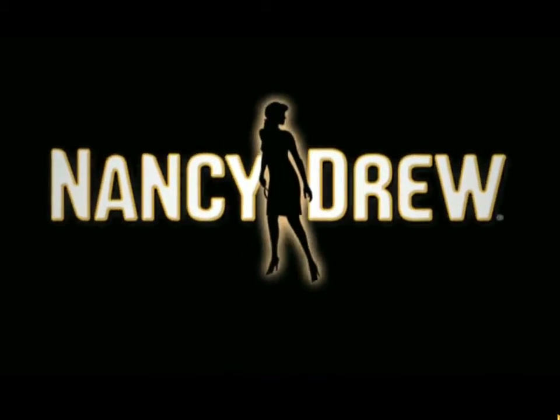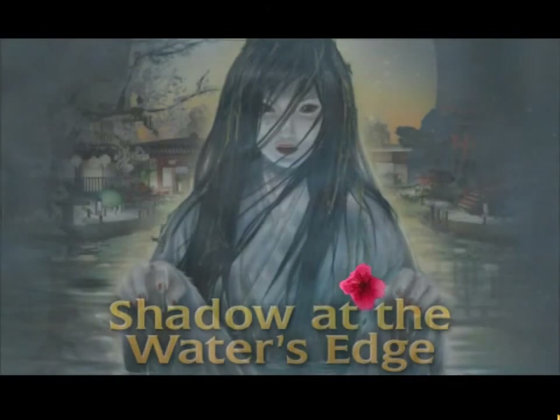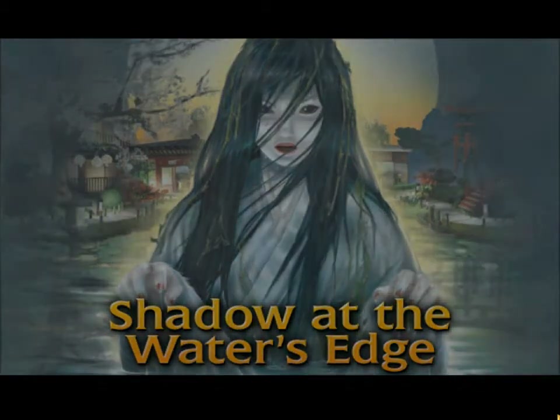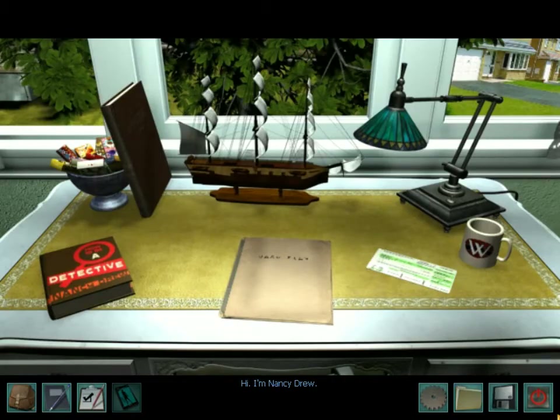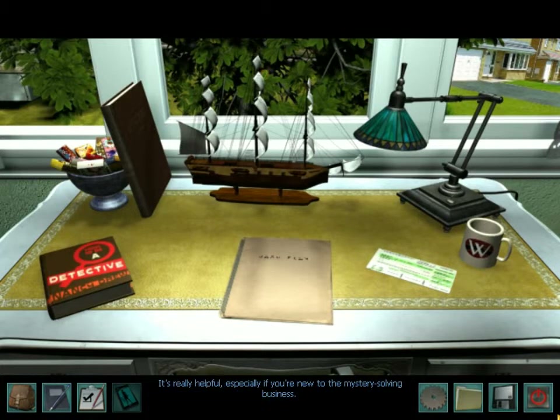Dare to Play. Hi, I'm Nancy Drew. This is my center of operations, my desk. Go ahead and poke around. If you want to know the particulars of how I do what I do, take a look at the book titled How to Be a Detective. It's really helpful, especially if you're new to the mystery-solving business.